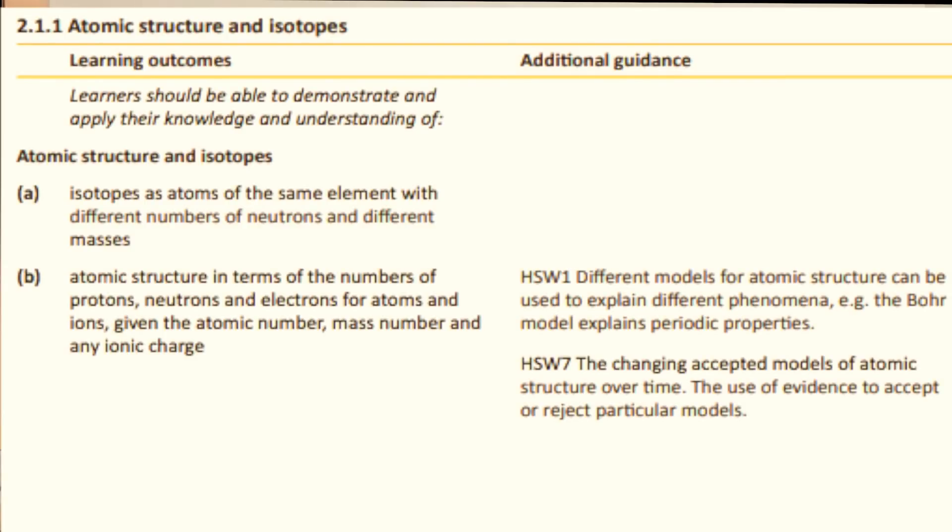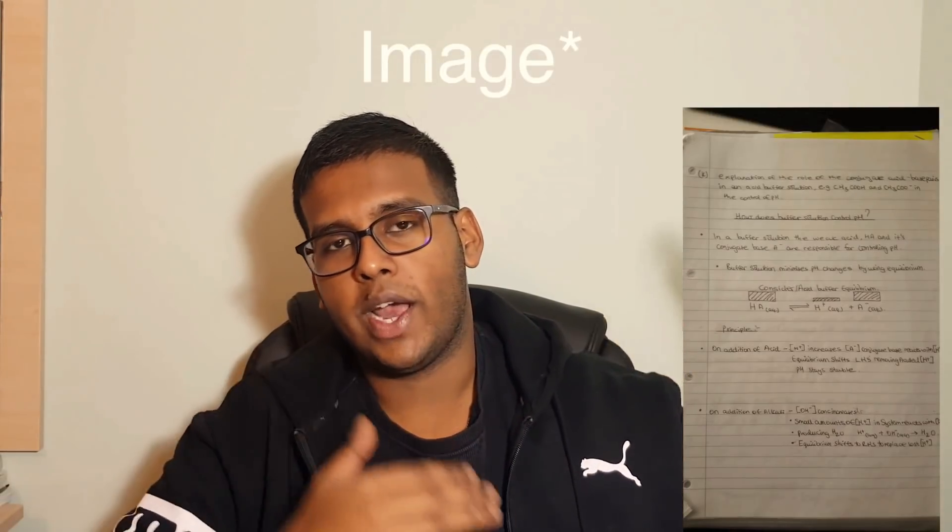My second tip is to get access to the specification. The A-level specification is a document published by your examining body that highlights the definitions, concepts, ideas, theories, and equations you need to know for your A-level exam. Once you have the specification, you can tailor your notes to it. Do take it with a pinch of salt though, because you may also be examined on application questions, which is a newer trend in the new-spec A-level chemistry course.